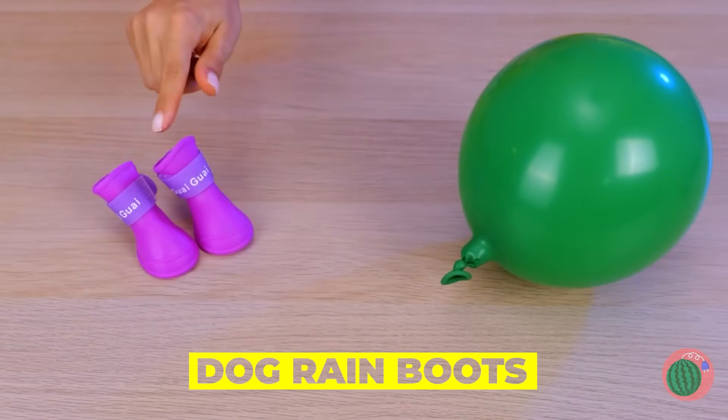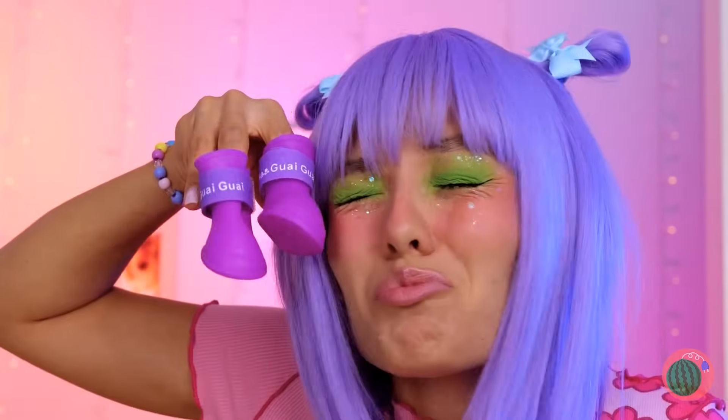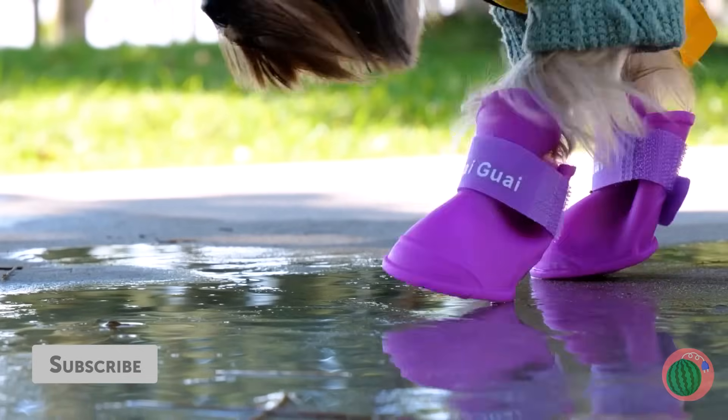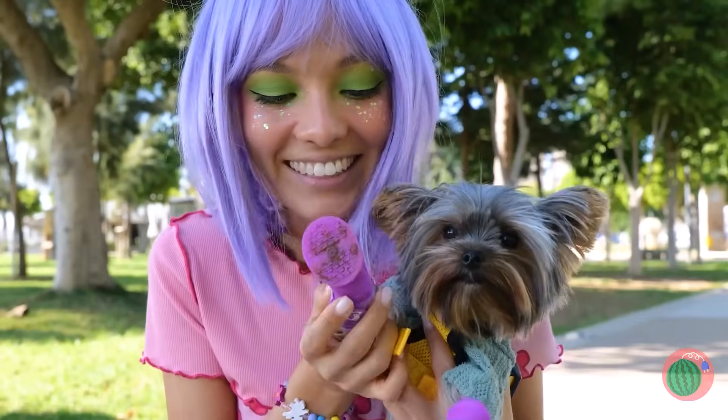Want your pup to be a fashion star? Start with boots. Let's try these first. Aren't they cute? Perfect fit. Just remember, we need four in all. It's not like your pup can resist all those puddles.